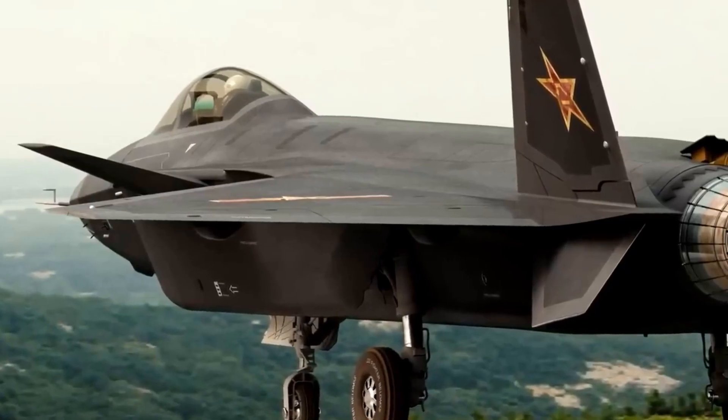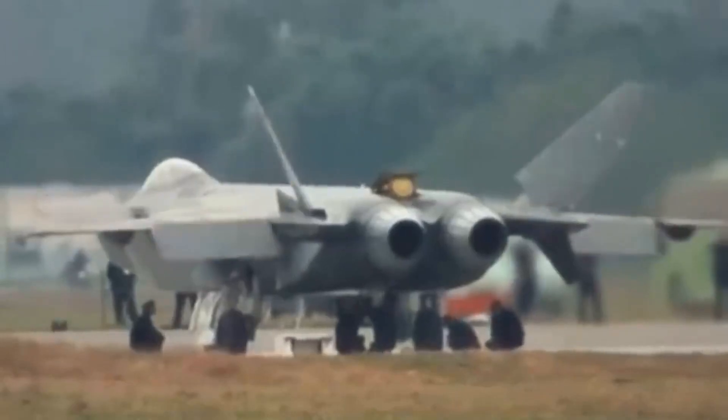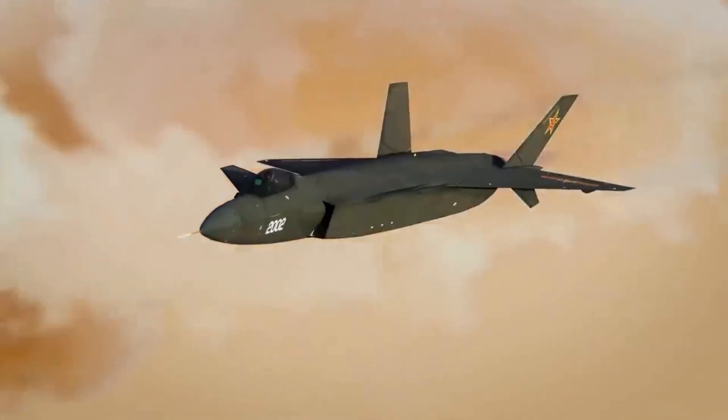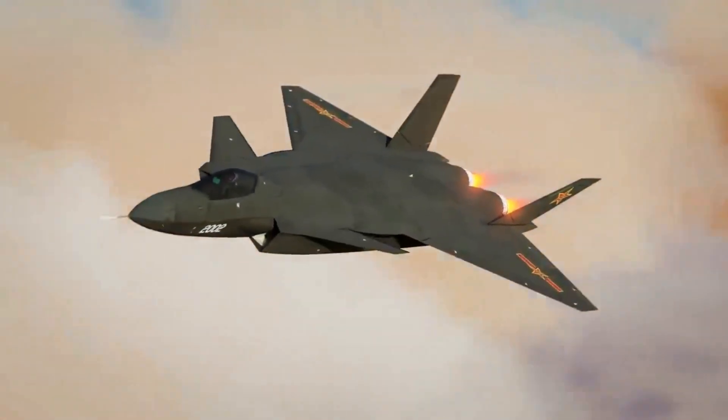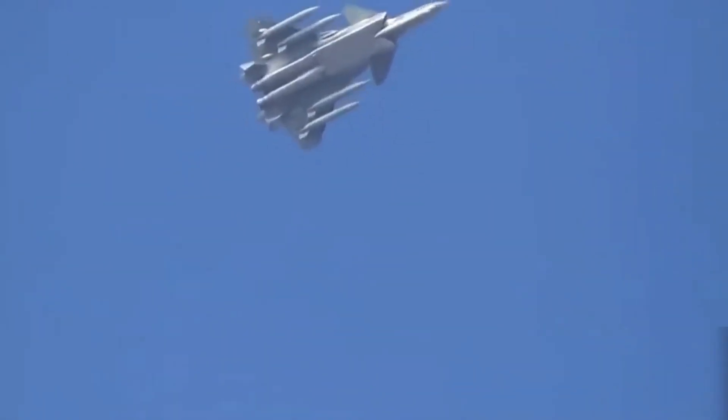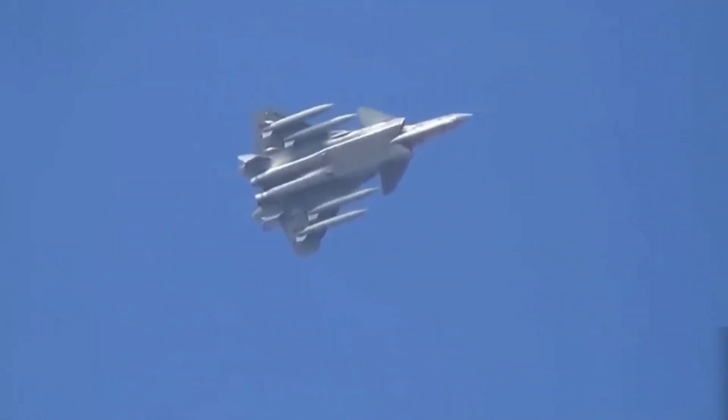The aircraft entered service in March 2017 and began its combat training phase in September 2017. The first J-20 combat unit was formed in February 2018. The J-20 is the world's third operational fifth-generation stealth fighter aircraft, after the F-22 and F-35.